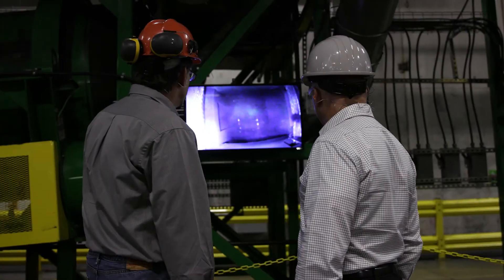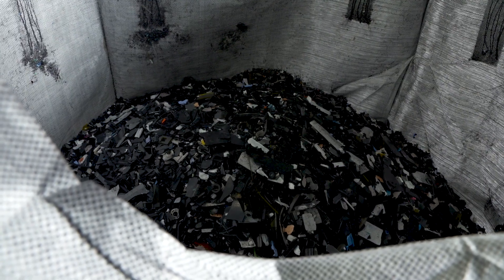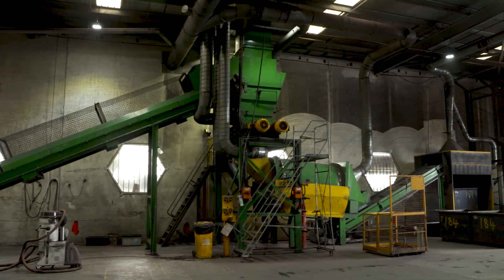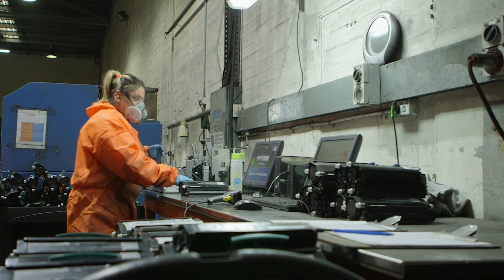We continue to innovate to get these products into the circular economy and to get the raw materials that they're made from back into a circular economy. With operations in Australia, Europe, and the US, Close the Loop today is a key provider in finding take-back solutions for many of the global print and imaging manufacturers.